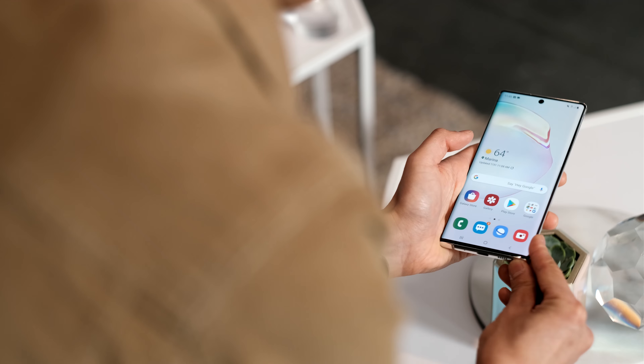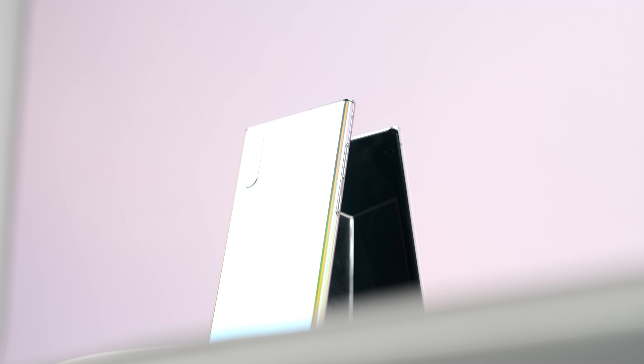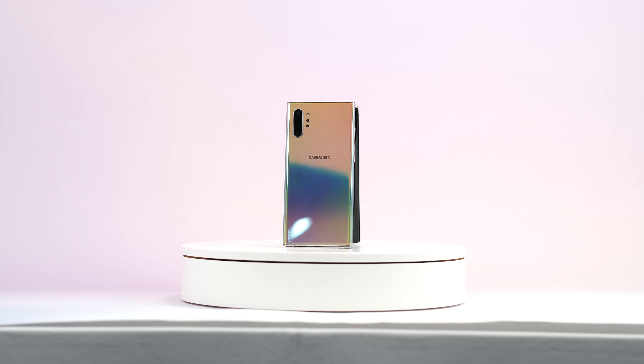These changes seem to carry over to other parts of the device as well, including more glass and less metal visible externally, far thinner bezels, sharper and tighter corners to the display, and these cool new colors that feel less executive than the standard flat colors we've been used to on previous Notes — they seem more fun and exciting and probably reflect what's trending right now.